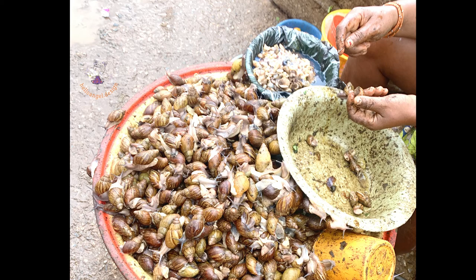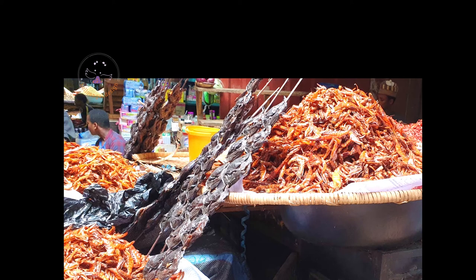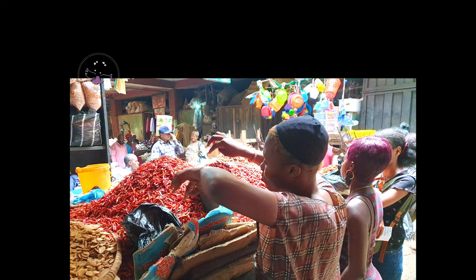I also bought some shrimp — we have different kinds of shrimp in Nigeria, big ones and small ones. These are the big ones I'm buying. I also bought some very spicy hot pepper.